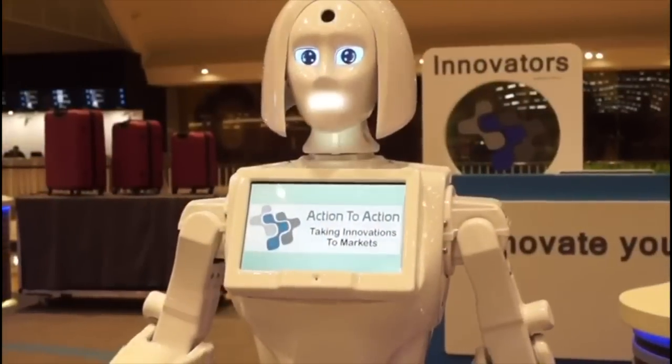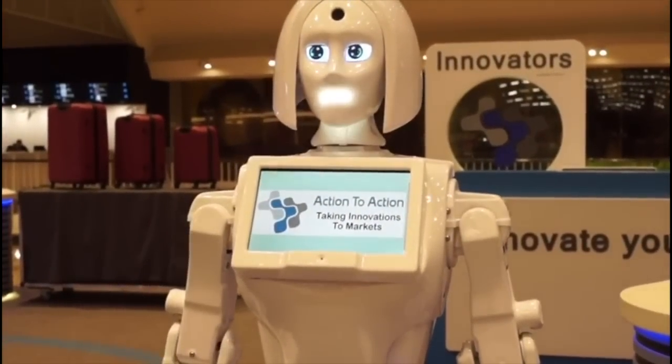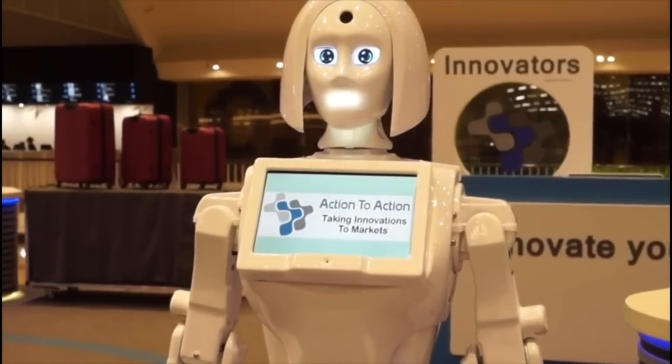Innovators Store is the ultimate destination for humanoid robotics and innovations. You can find interactive robots that are modeled to look similar to humans, home robots, educational robots, and so much more.